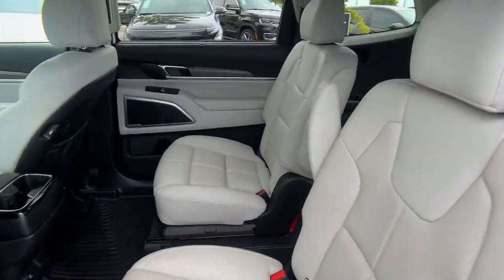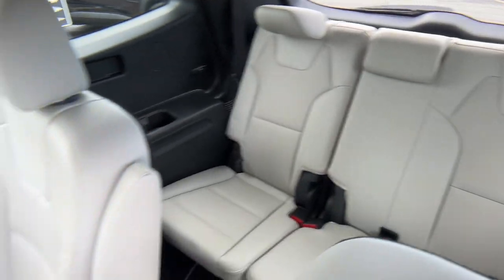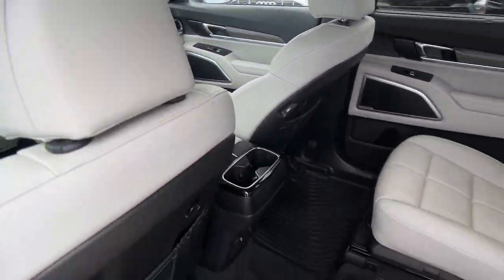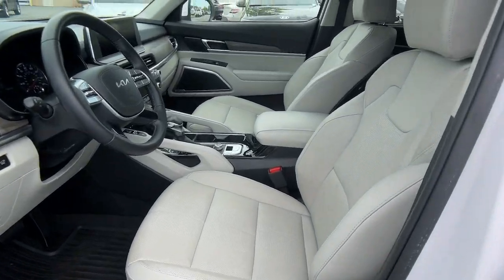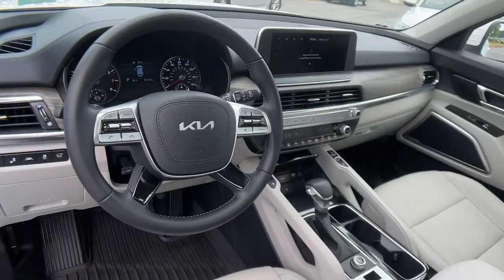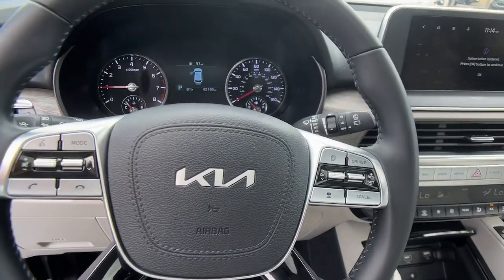These are just some of the great options this vehicle comes with: Apple CarPlay and/or Android Auto, navigation system, moonroof, keyless entry, satellite radio, cooled front seats, power passenger seat, heated mirrors, power liftgate, aluminum wheels.